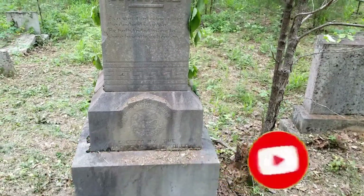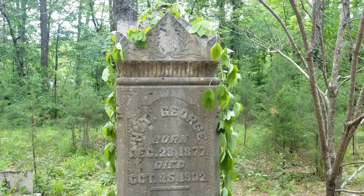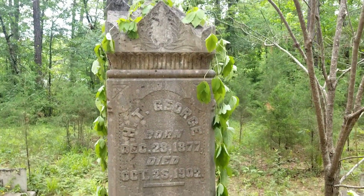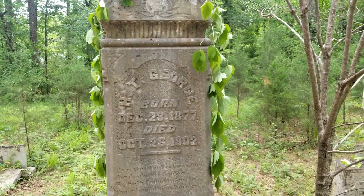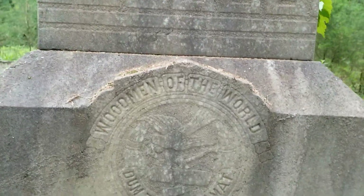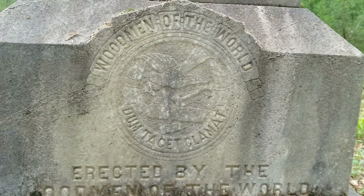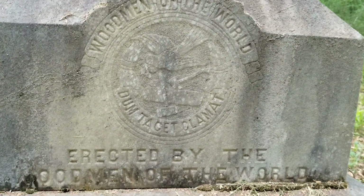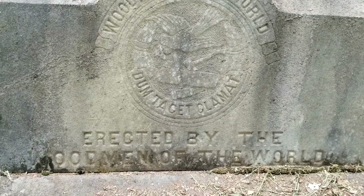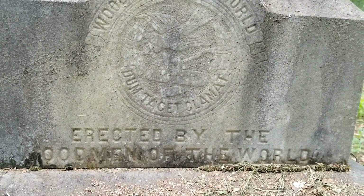In one of my last graveyard videos, I was talking about the headstones that look like tree stumps. A lot of people commented and were letting me know that it was because it was part of the Woodmen of the World. Here's a prime example of one of their gravestones. This one says, "Erected by the Woodmen of the World."